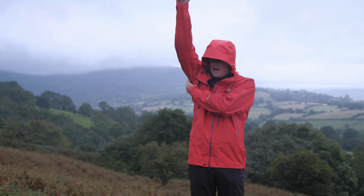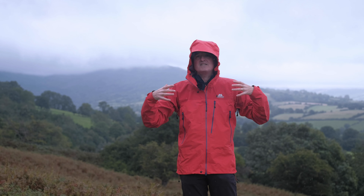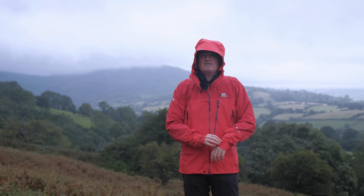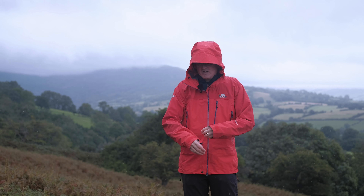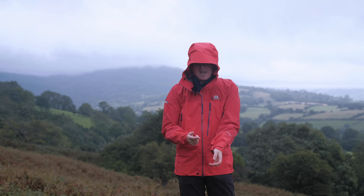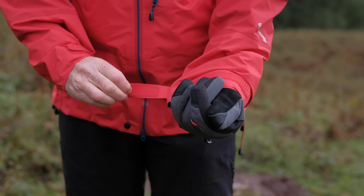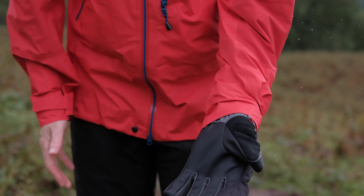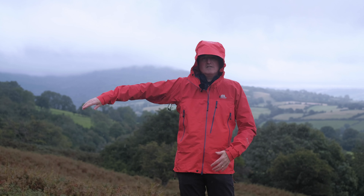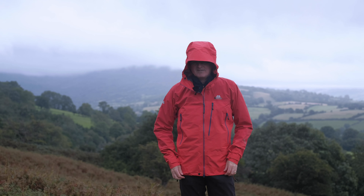Moving on — more zips under the arms: you've got pit zips for extra ventilation. And then you've got pre-cut and articulated sleeves to give you lots of freedom of movement around the shoulders and arms, with nice long sleeves. If you open up the cuffs at the bottom you can hide your hands away inside to keep them warm in the rain. Sleeves are finished off with a hook and loop Velcro tab which easily tightens up around my skinny little wrists but opens up nice and big so you can get your gloves and mitts on and it seals up nice and tight.